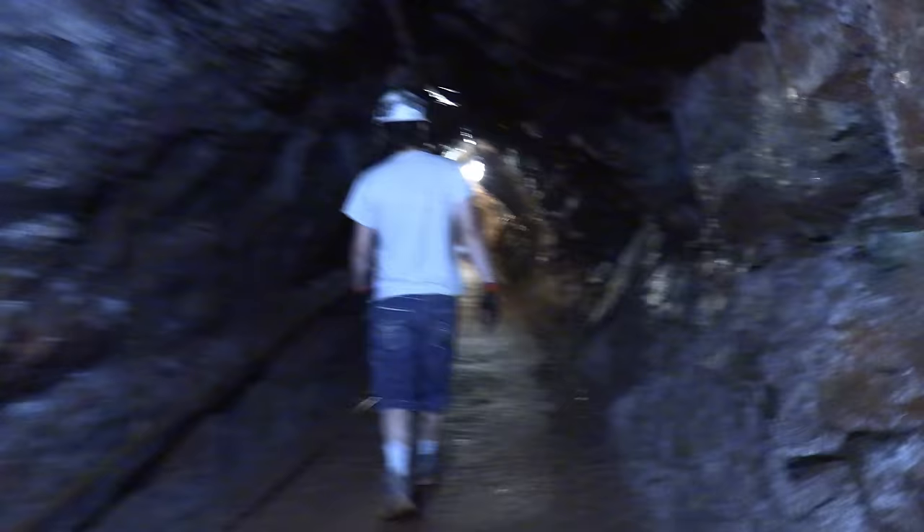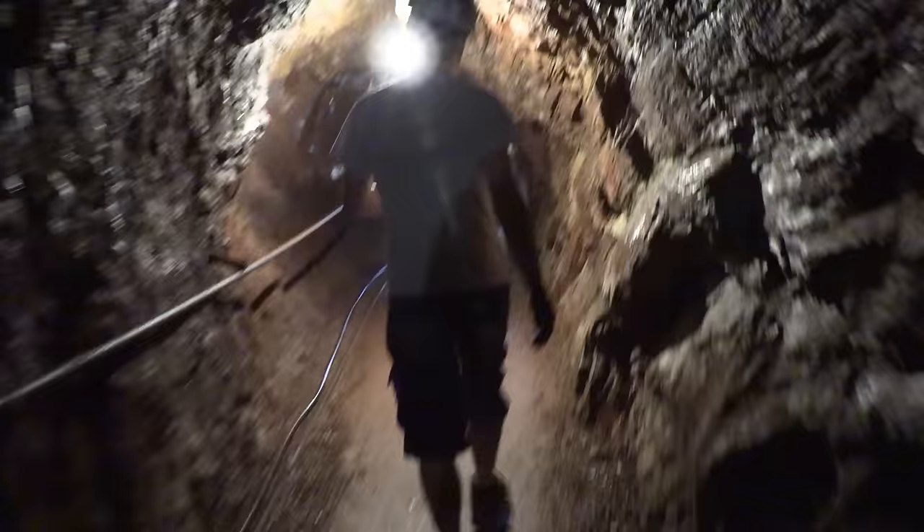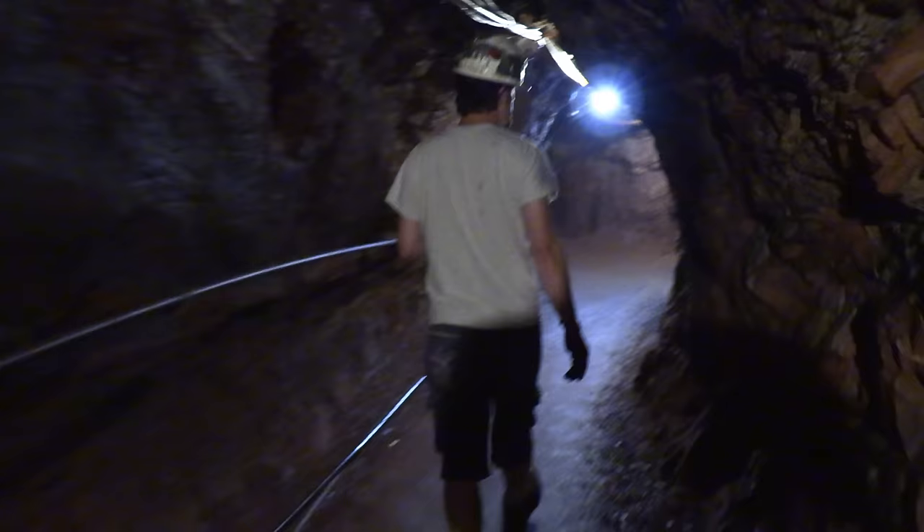This mine shut down in 1945 and was abandoned for almost 11 years before being rediscovered by a gentleman named Eugene Carollo. At that time, Eugene was in his early 30s. Fast forward to now — he's the age of 94 and just turned so last week.